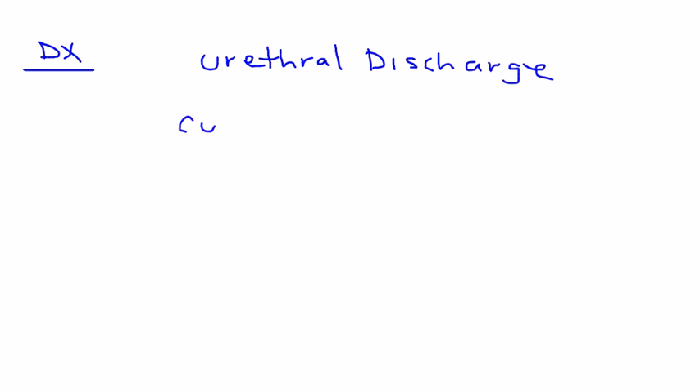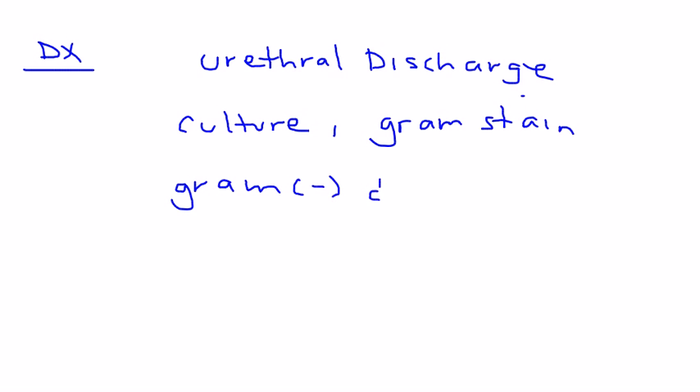To diagnose gonorrhea, you take the urethral discharge and perform a culture and a gram stain. When you do that, you will see the characteristic gram-negative diplococci.